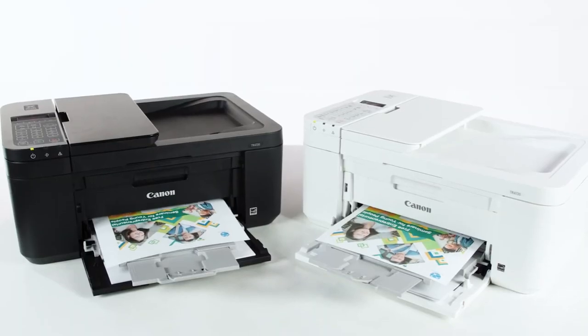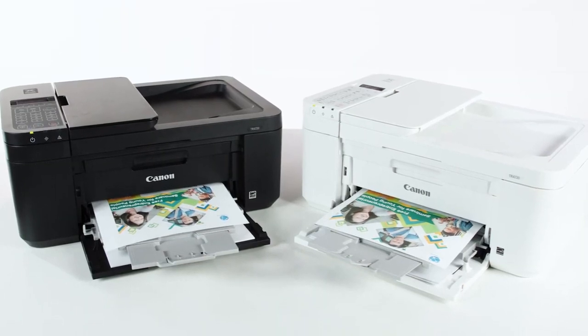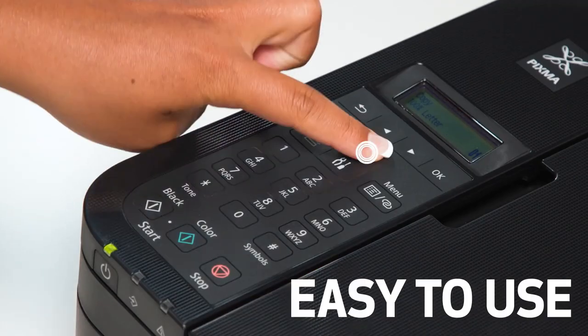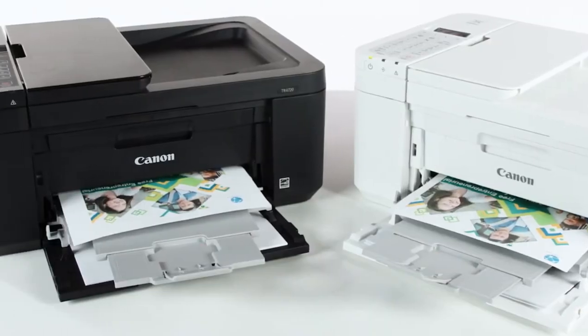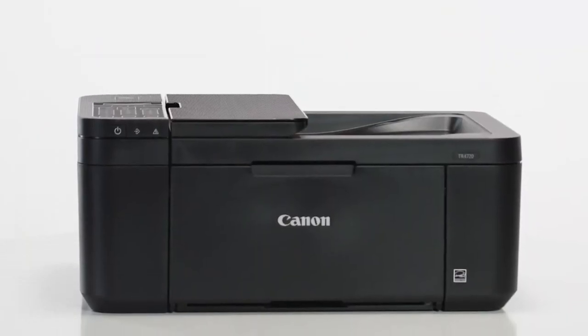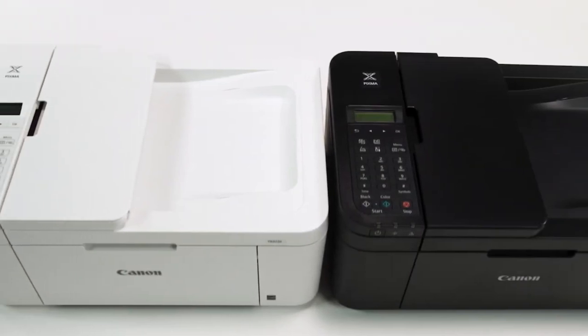With the ability to produce quality documents and photos, this printer is perfect for both personal and professional use. It's the ideal solution for those who require a compact and versatile printer that's easy to use and produces high-quality results. Overall, this printer is a fantastic addition to the world of printing technology. Its compact size, ease of use, and ability to produce quality documents and photos make it a must-have for anyone in need of a reliable and versatile printer.